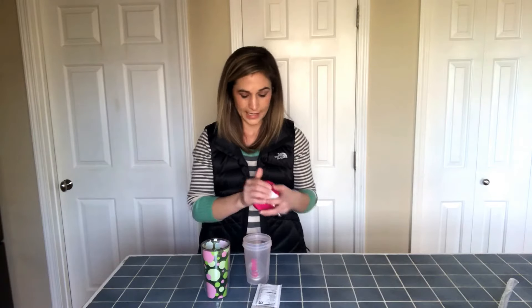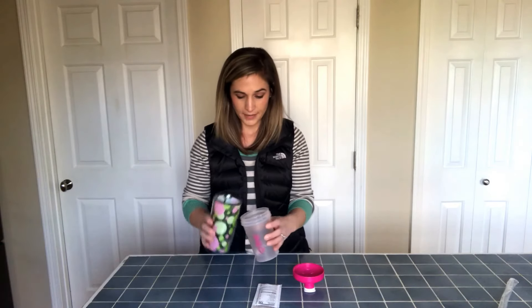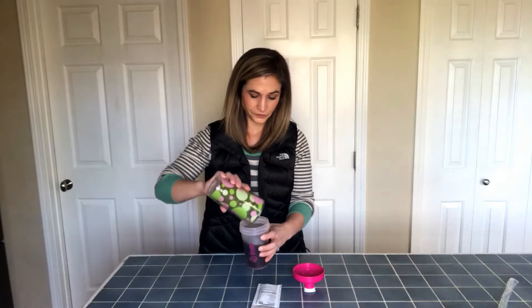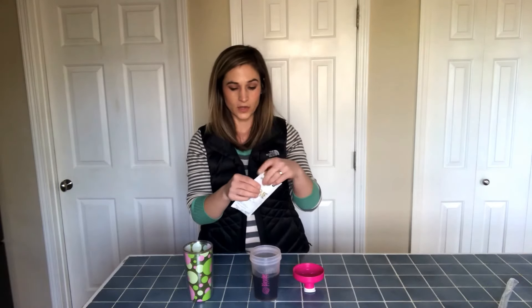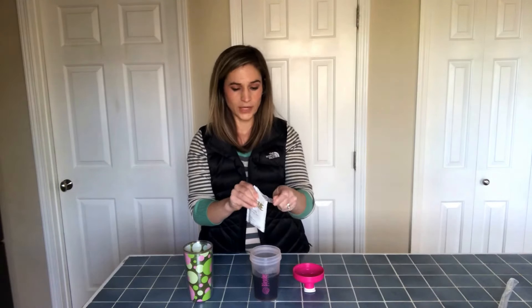I just brewed this coffee in my Keurig and I'm going to pour it into this shaker cup. Then I'm going to take this keto cream packet — it has 130 calories, so it will break your fast.